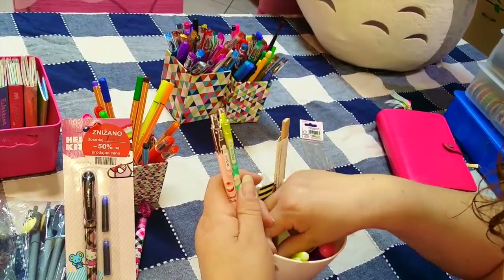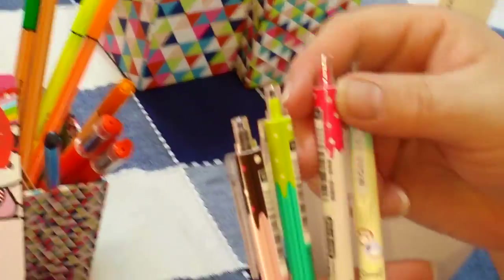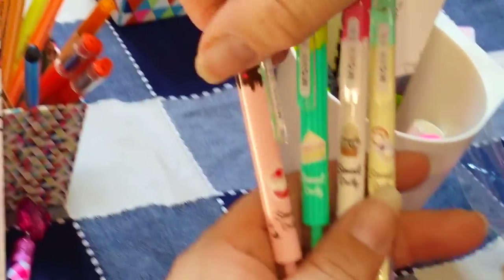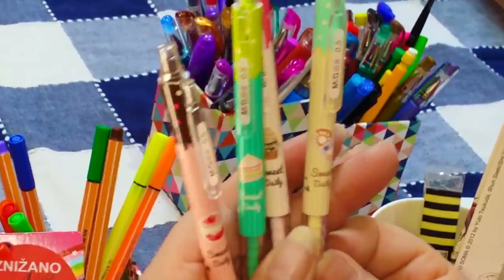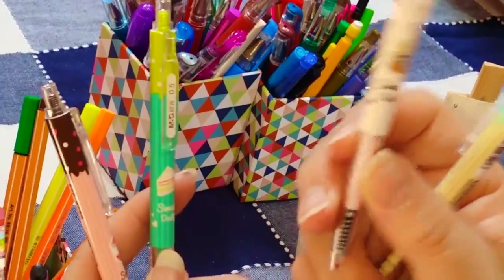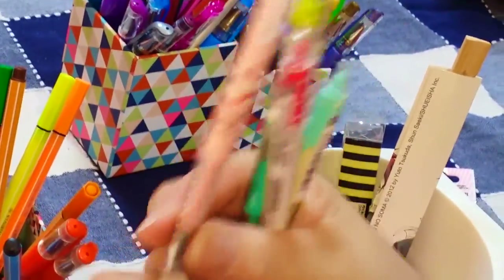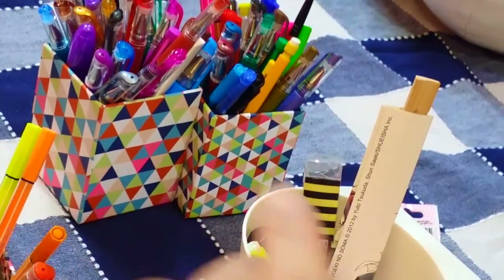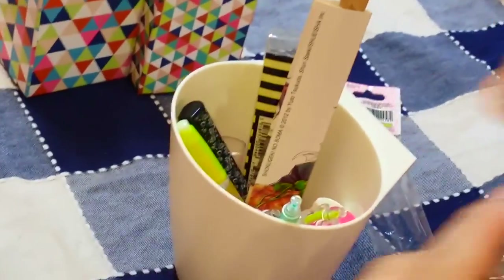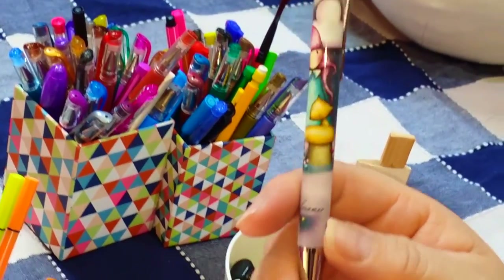Ho anche queste penne prese in un gruppo Facebook, il Mondo Cartogadget di Georgia: sono bellissime, tutte con inchiostro nero e decorazioni diverse. Una è a tema donut, una ha un cupcake, una la cheesecake, e una è una specie di budino. Un'altra penna che ho in agenda è quella delle Gorgeous, regalatami dalle mie sorelle che conoscono il mio amore per questo brand.